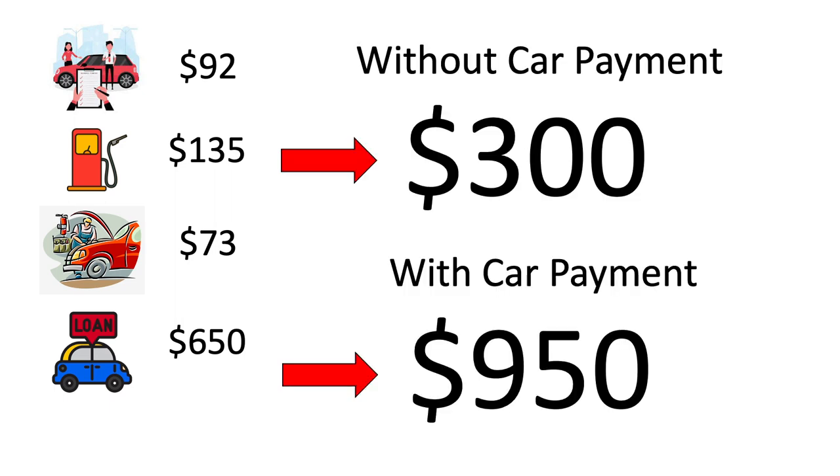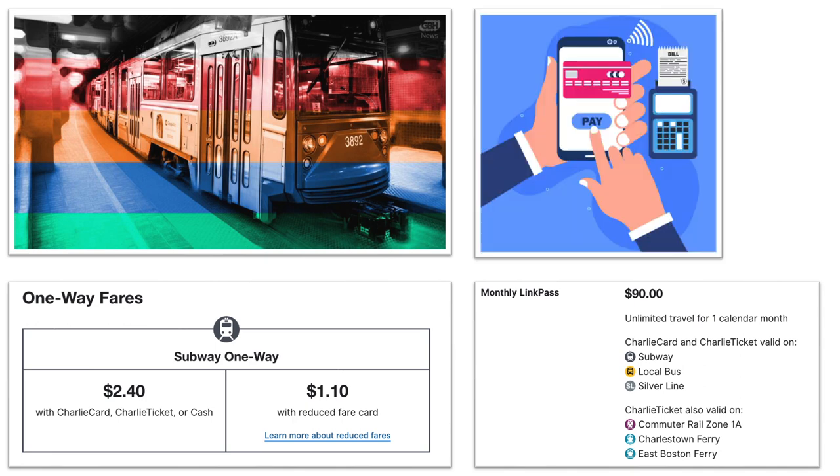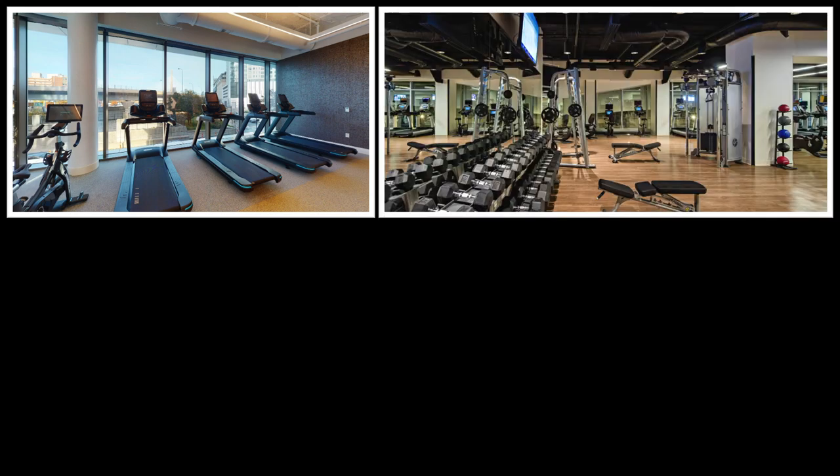Note that living downtown, you will need to pay for the T for things that aren't within walking distance — it is $2.40 per ride or $90 for a monthly pass. Hopefully your recurring transit options are within walking distance and you can just pay as you go. Another perk of one of these buildings is that they're going to have a gym. It might be a little smaller than a standalone gym, but it should have all the equipment you need to reach your fitness goals, and you don't have to spend a ton of time getting to and from the gym.